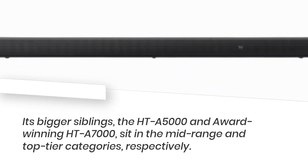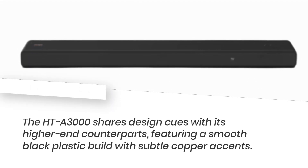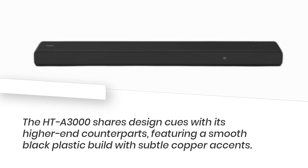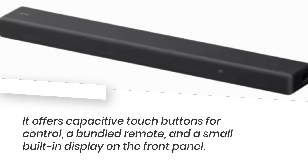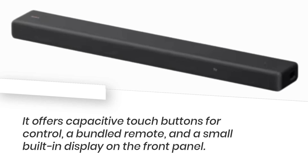Its bigger siblings, the HTA 5000 and award-winning HTA 7000, sit in the mid-range and top-tier categories, respectively. The HT-A3000 shares design cues with its higher-end counterparts, featuring a smooth black plastic build with subtle copper accents. It offers capacitive touch buttons for control, a bundled remote, and a small built-in display on the front panel.